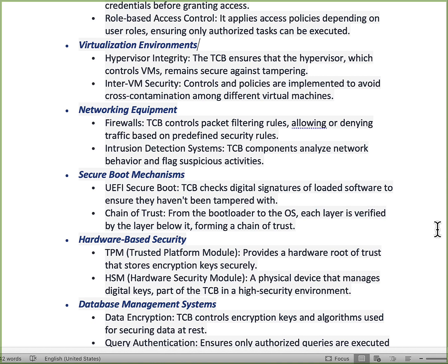The networking equipment: one is firewalls. The TCB will control packet filtering, allowing traffic to be denied or allowed. This also goes in line with an intrusion detection system. The IDS analyzes network behavior and flags suspicious activity, and those components tied to the TCB will provide that network behavior analysis and annotate anything suspicious.